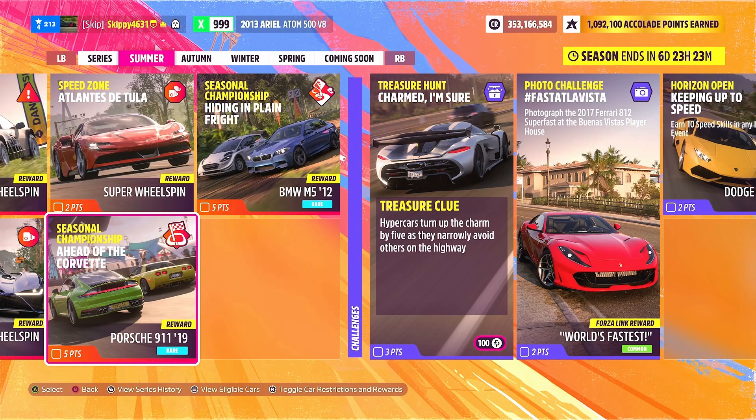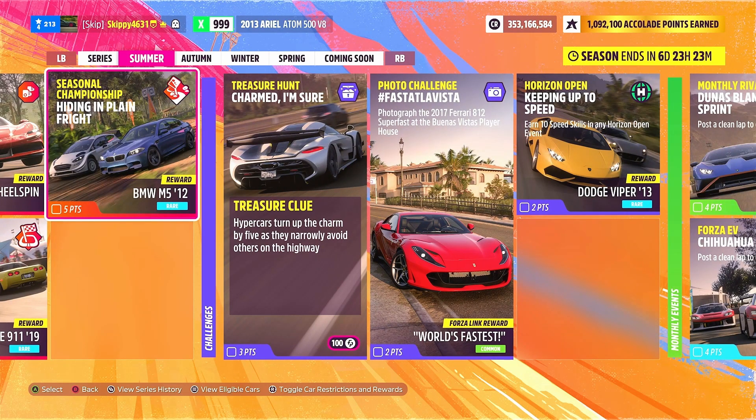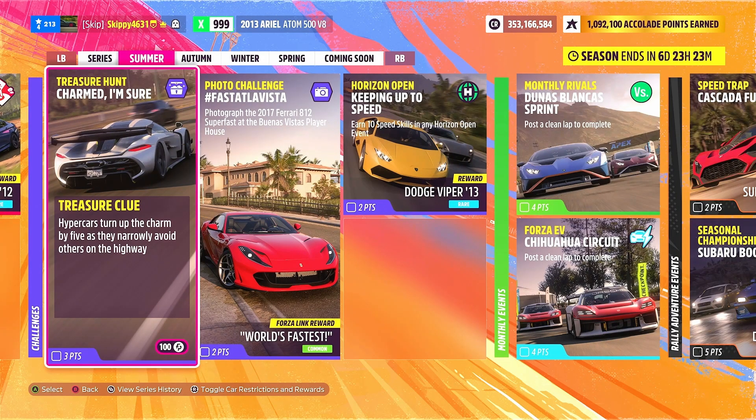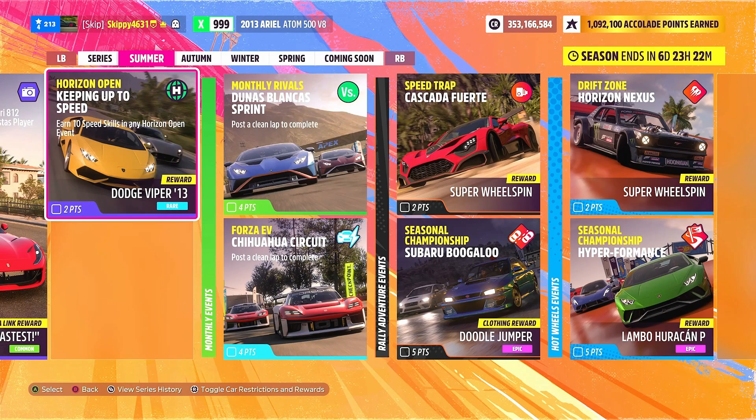Three PR stunts offer three super wheel spins. Season championships this week include Ahead of the Corvette giving out the Porsche 911 2019 and Hiding in Plain Fright giving out the BMW M5 2012. Series 20 summer challenges include one treasure hunt 'Charmed I'm Sure' giving 100 Forzathon points, one photo challenge giving a Forza Link chat phrase 'World's Fastest,' and horizon open challenges 'Keeping Up to Speed' giving out the Dodge Viper 2013.